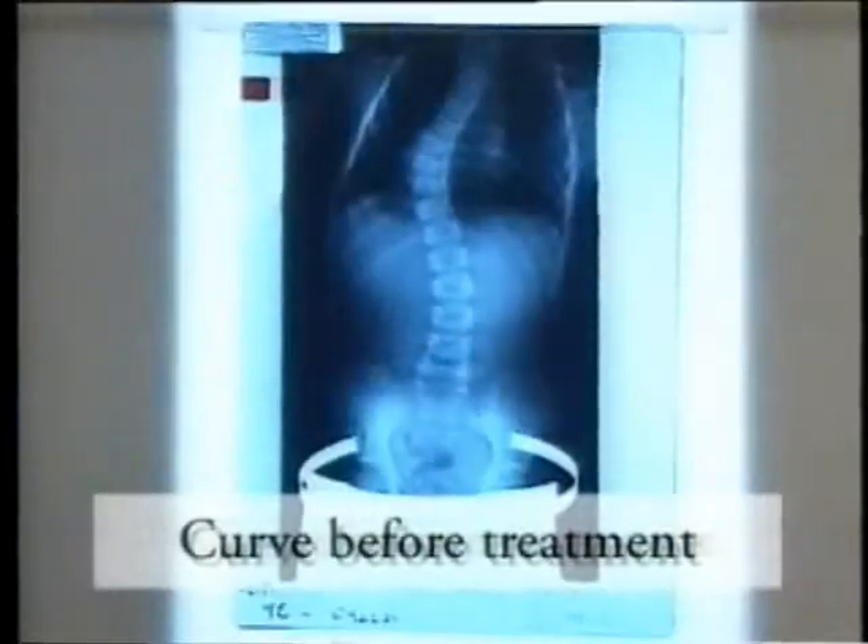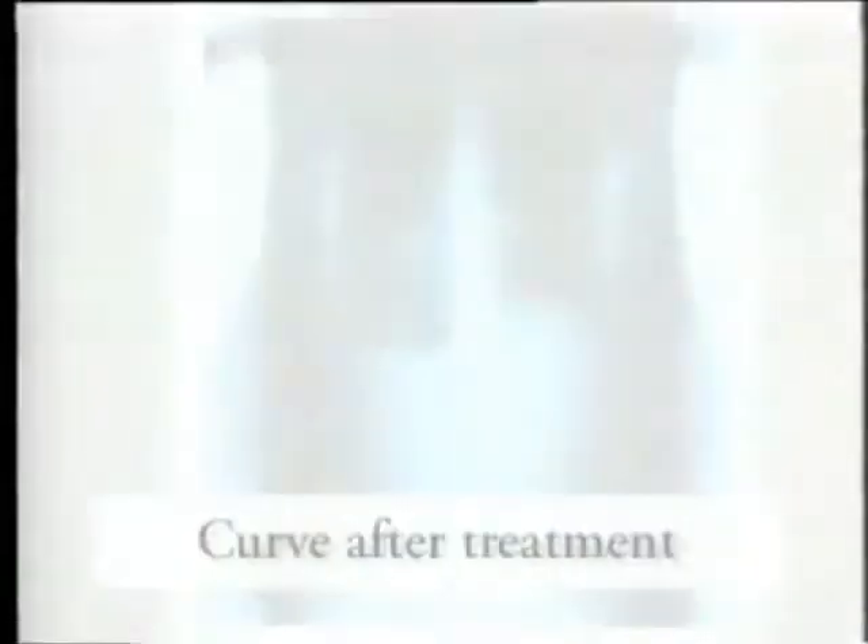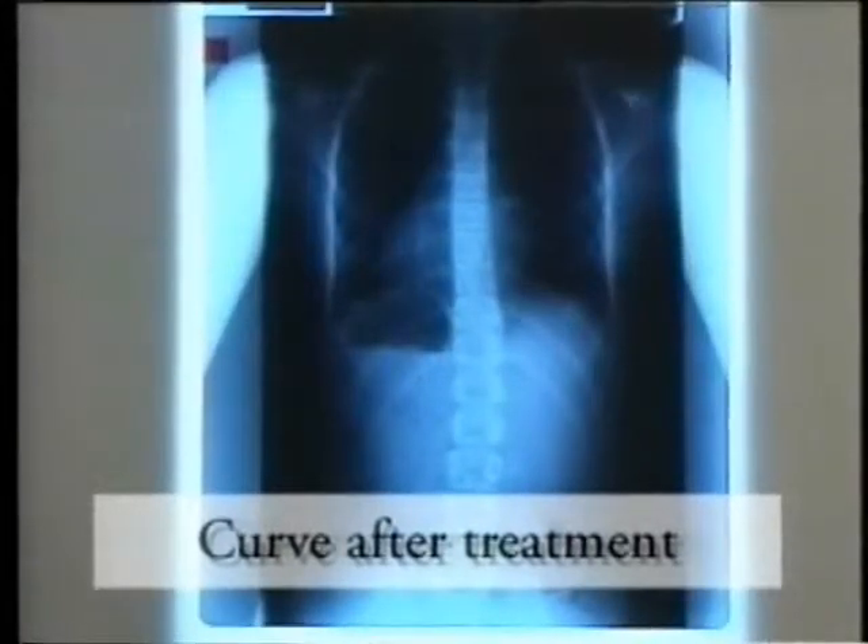Early detection is not a problem, but early action is a problem. And this is where one needs to emphasise that by early intervention of a progressive curve, we have the opportunity of curing scoliosis.